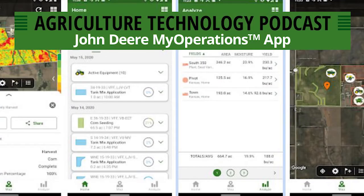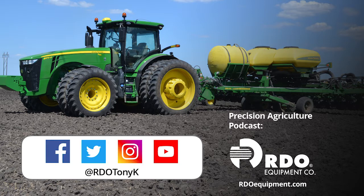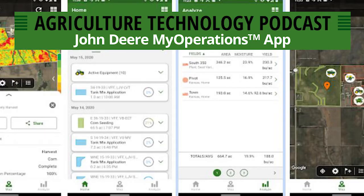Welcome back to another episode of the podcast. This is episode number 121 and today we are going to be talking about the John Deere My Operations mobile app. Before we dive into the show, please take a moment to subscribe to this podcast if you haven't already. You can subscribe on Apple Podcasts, Stitcher, Overcast, SoundCloud, and many others. Drop us a review — we'd love to hear what you think. Make sure to follow RDO Equipment Company on Facebook, Twitter, Instagram, and YouTube. You can also follow me on Twitter at RDO Tony K. Now let's get back to the show.